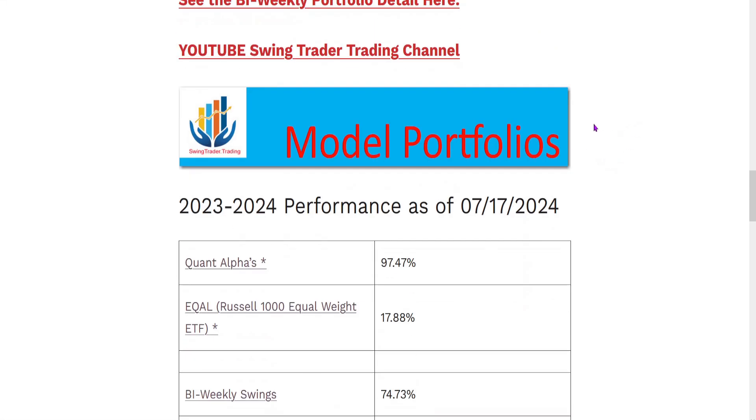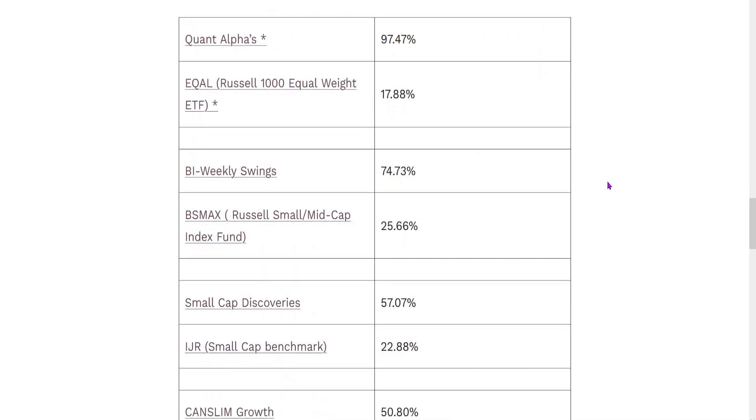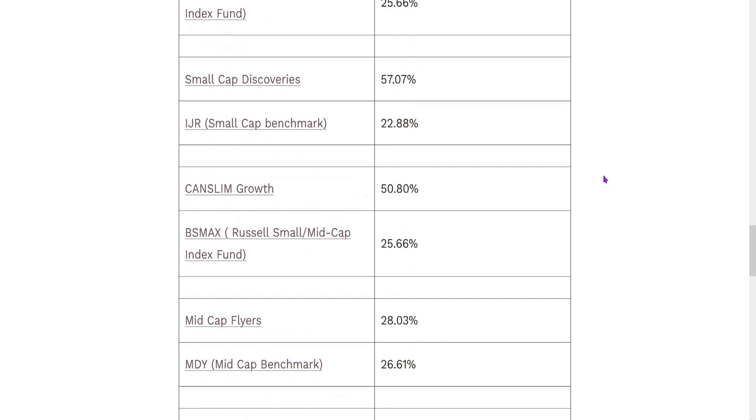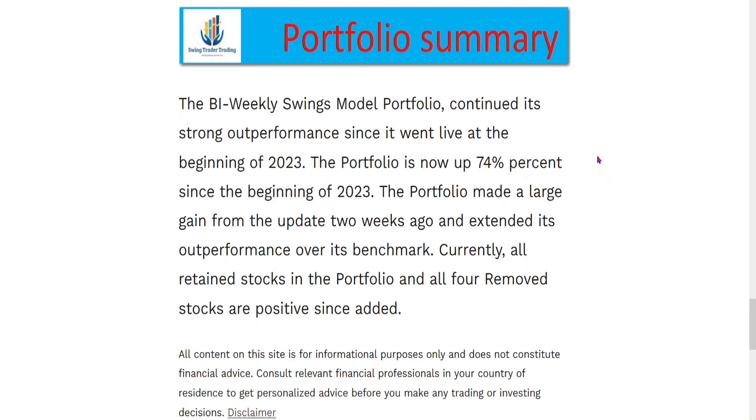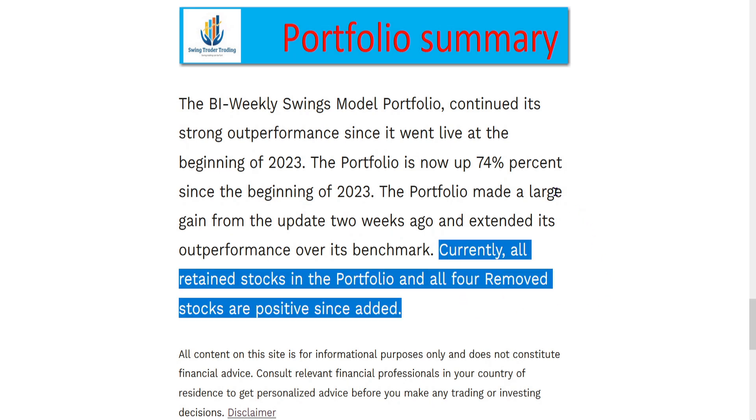My YouTube swing channel is there. These are the model portfolios in spreadsheet form, showing how much they're up since the beginning of 2023. Here's the backtest of the Bi-Weekly Swings, starting from 2024 back to the end of 2023 — it's a very good result. The portfolio is up 74% since the beginning of 2023. It made a lot of progress over the last two weeks and extended its lead over its benchmark, BSMAX. Interestingly, all retained stocks and all four removed stocks were positive since added.